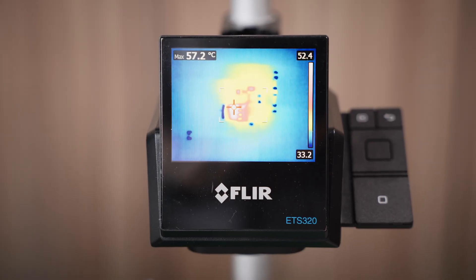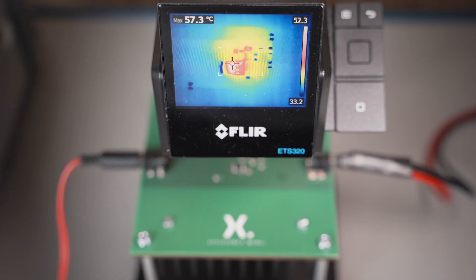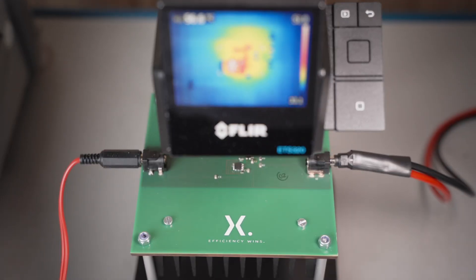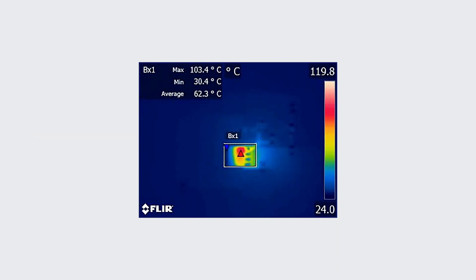Due to superior thermal performance, the temperature of the BGT is about 57°C only. The infrared video of a load of 16W shows a peak temperature of 104°C, so we achieve 5K per W with our demo PCB.